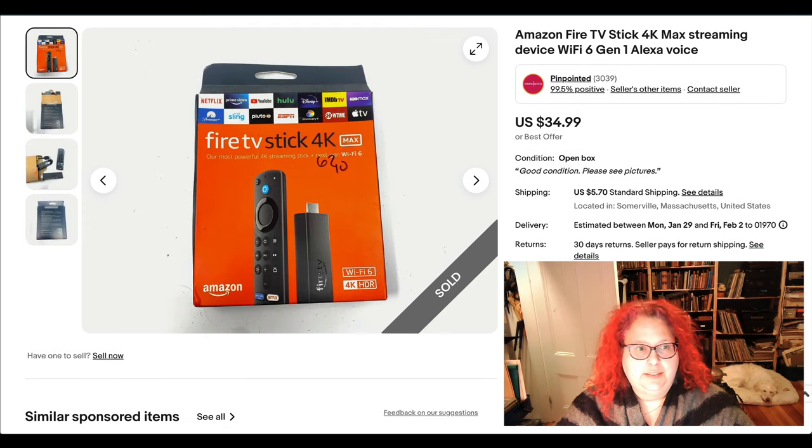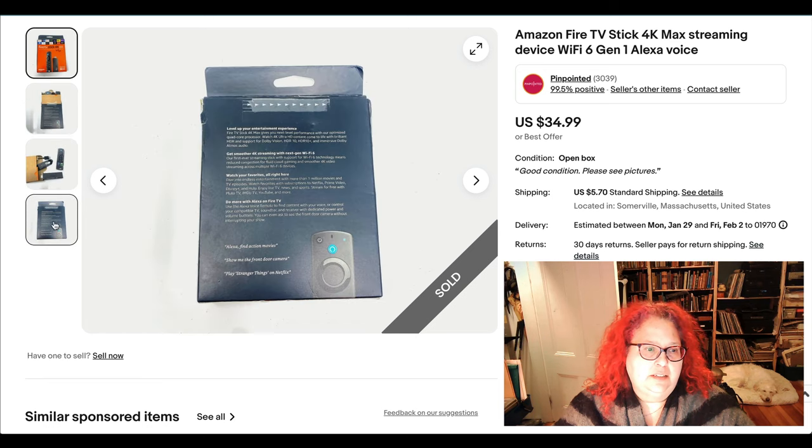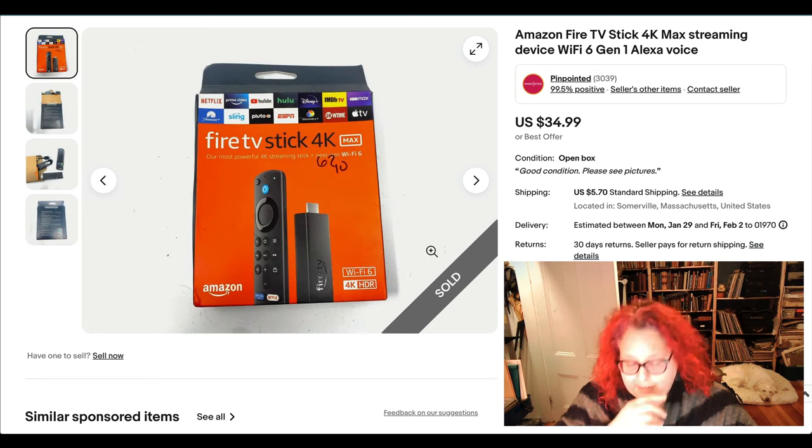Last item is a Fire TV Stick 4K — two generations old, from 2021 I think, but new open box. I got this at a consignment slash antique place in my neighborhood. I paid $10 or $15 for it, and it sold within hours for $34.99 plus shipping. Totally worth it.